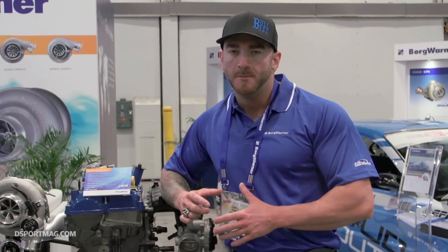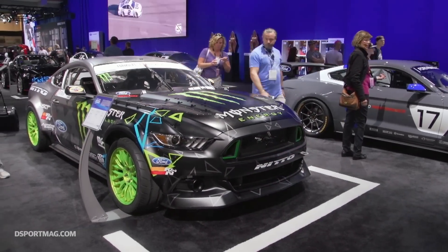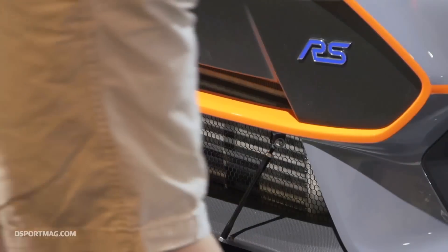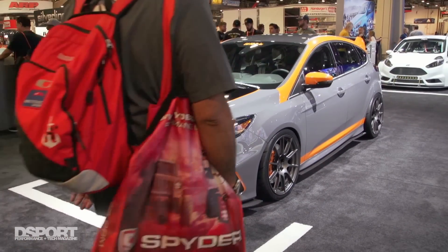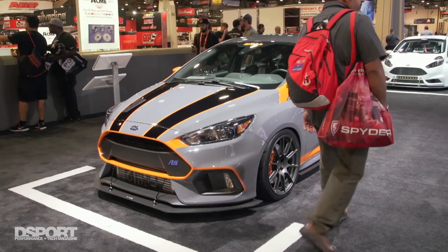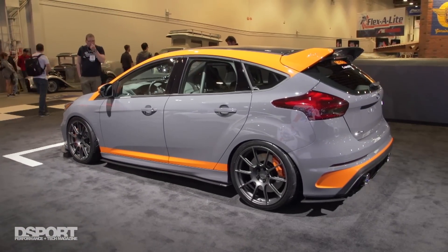Once we saw how capable the 3.5-liter EcoBoost motor was, we knew that we could do the same things with things like the Mustang EcoBoost, the Focus ST, and now the Focus RS. Moving back to the EcoBoost Mustang, the Focus ST, and the Focus RS almost brings us a little bit back towards our grassroots of doing the small displacement turbocharged applications.